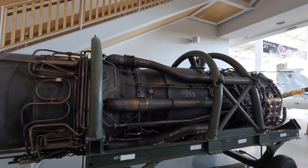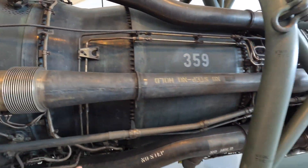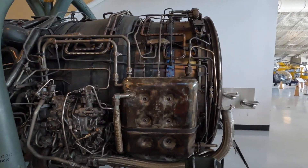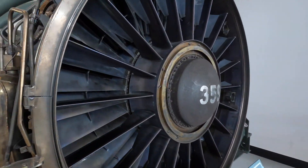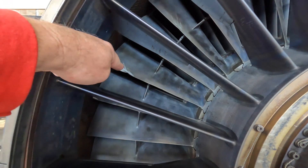This is a J58 engine. These big tubes are bypass — the pressure bypass goes right past the compressor stages. It takes the first few blades and then they bypass. Oh — this blade took a hit.